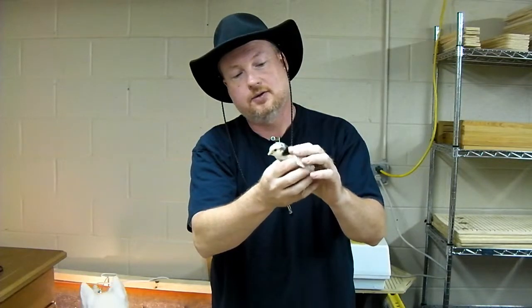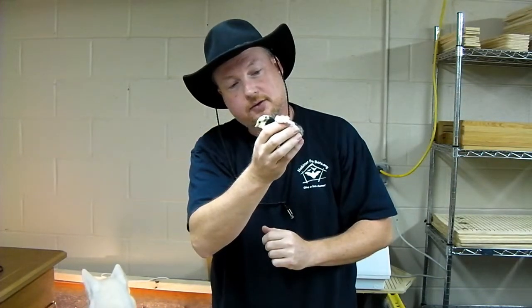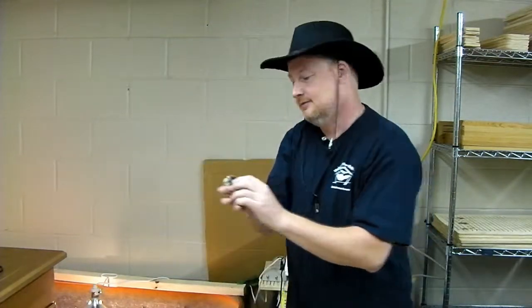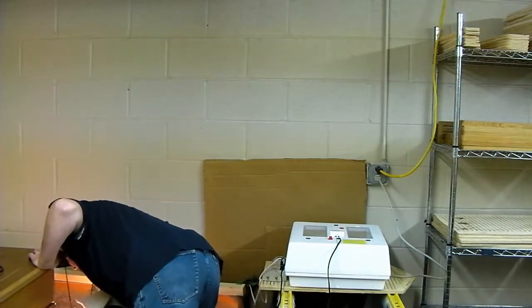Oh, little guy. You ready to go back in? You ready to go back in the brooder? Is it cold out here? Okay, there you go.